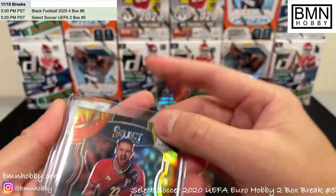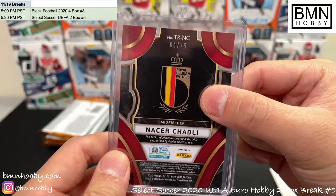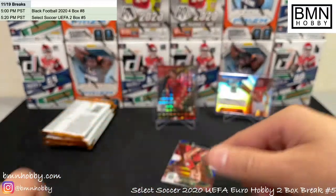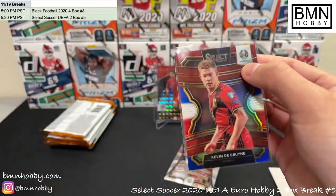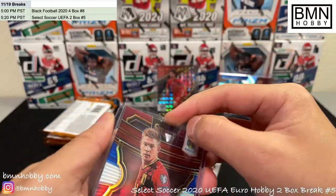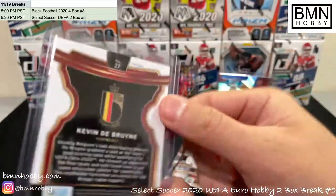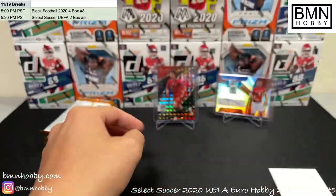Two boxes and two tie-dyes — and a one of one — I would say that's pretty good. And there you go — KDB! KDB for Belgium, tricolor, not numbered but nice KDB. And for Germany, Emre Can.